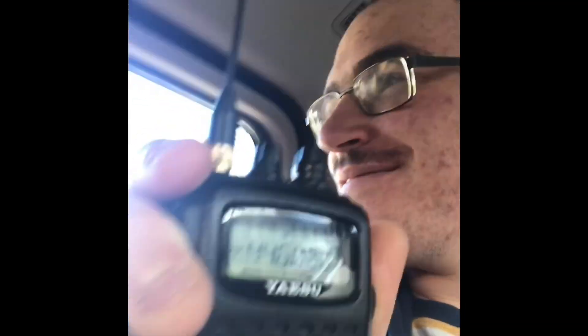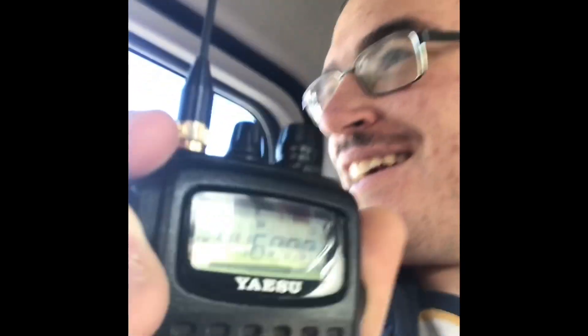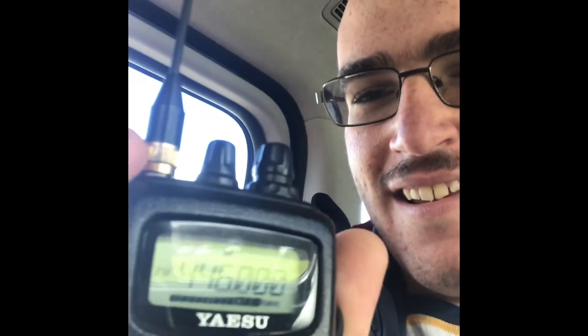We're on Canterbury Road, and when we get to the roundabout we'll go up — I think it's Mountain Highway. Then we're going to set up, probably get a coffee or something to eat, and then set up our VHF/UHF for FM and single sideband. Looking forward to it.